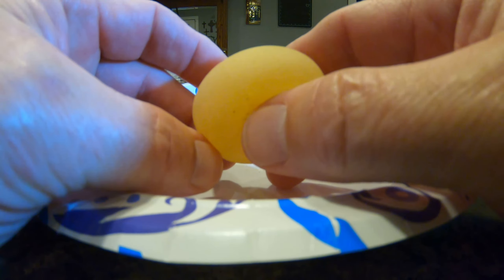Let me first of all break this open. There we go — there it is. There's the egg, ladies and gentlemen. Isn't that weird?